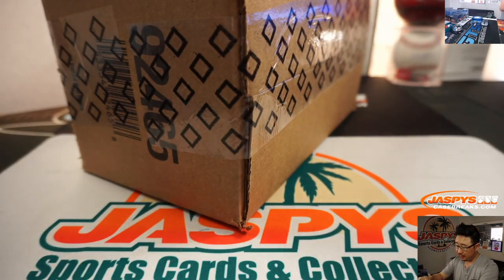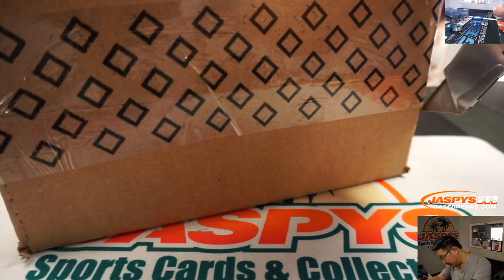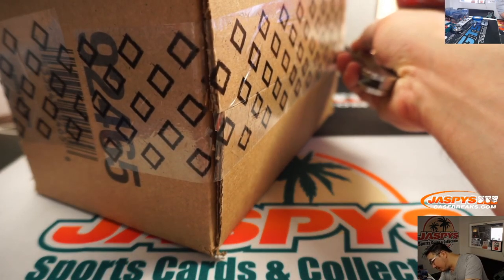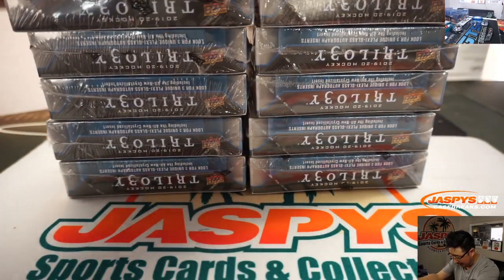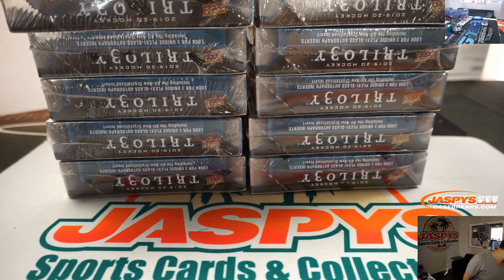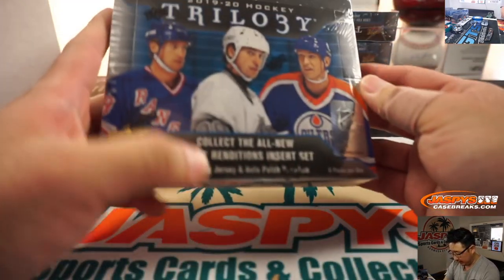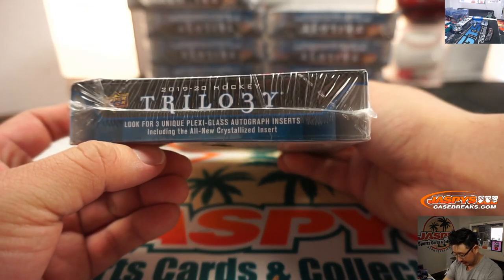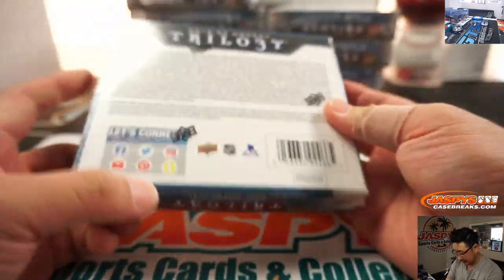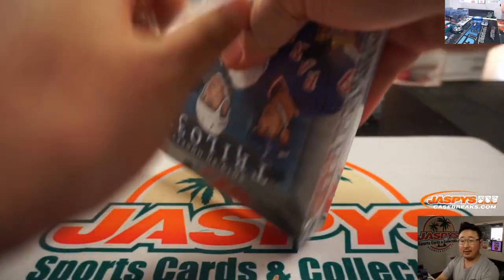Let's pop this guy open. Now, my hockey knowledge has gotten better, but I'm still going to mess up some names, so apologies beforehand on that. But it doesn't matter — as long as you know what the big hits are, I'll pull them for you. Each box has a jersey, auto, patch, and plexiglass autograph inserts. Good luck, everybody.